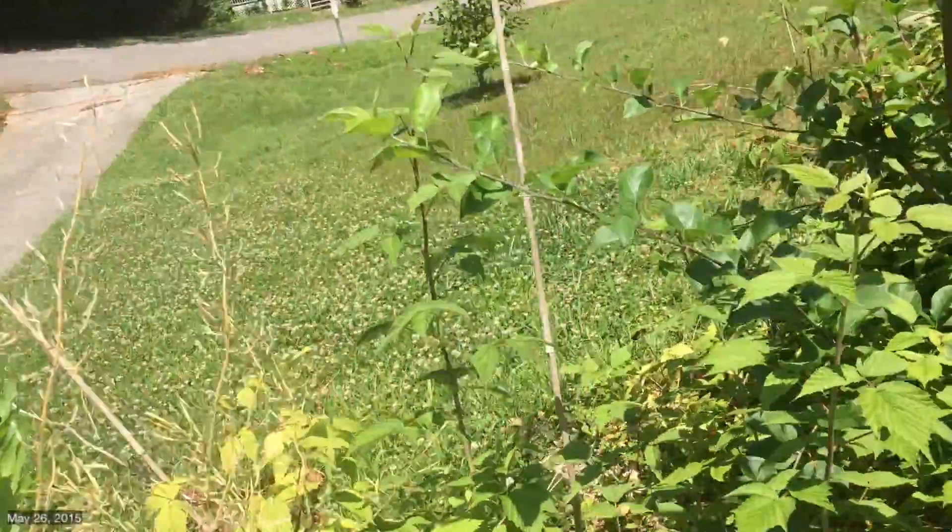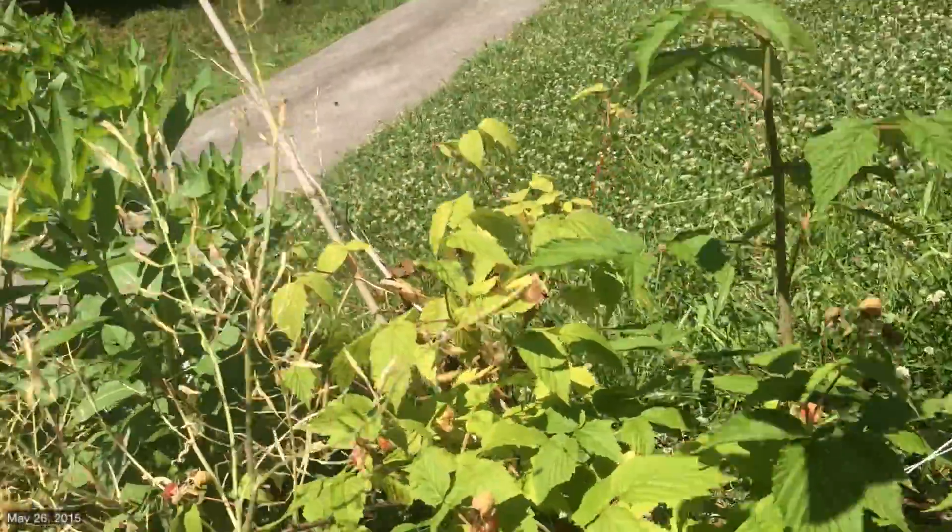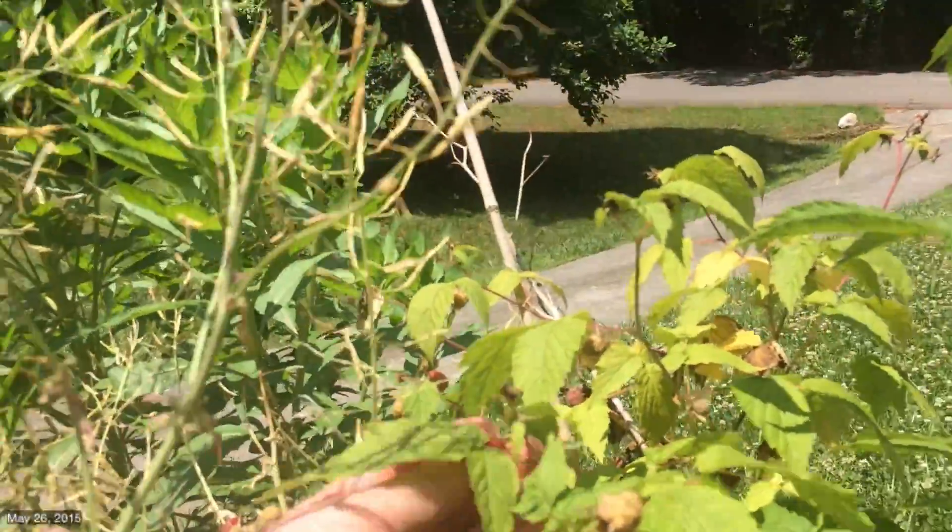Raspberries have come in nicely. Ooh, there's a red ripe one that I must have. I must have you.